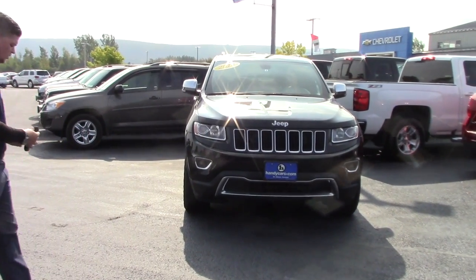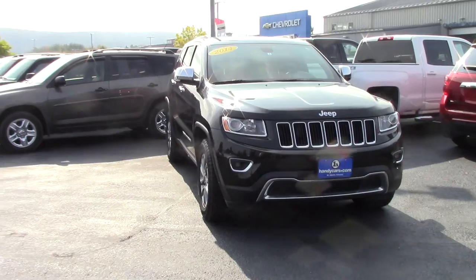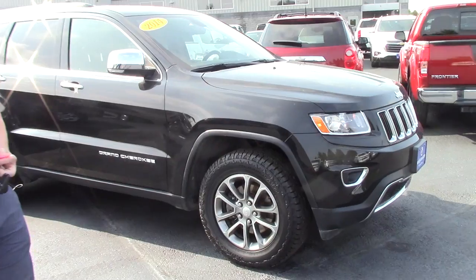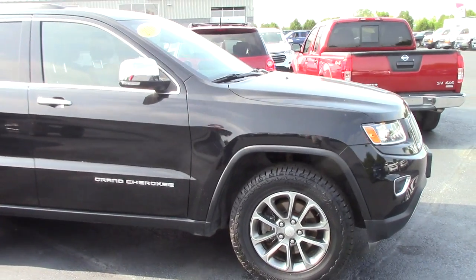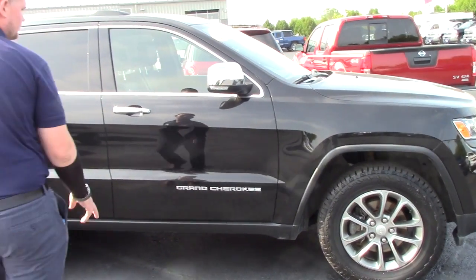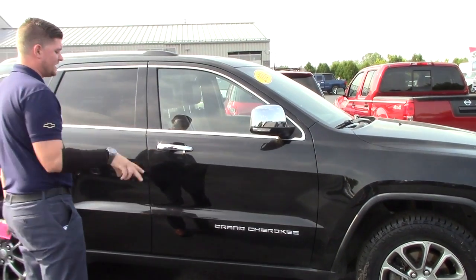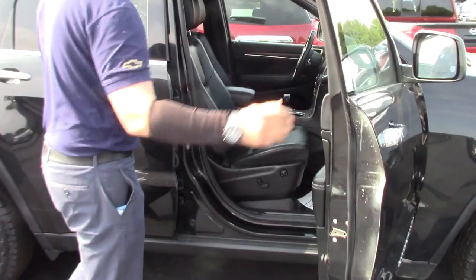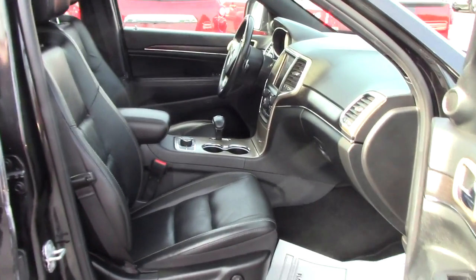It's pretty well loaded up, if I remember right. Comes equipped with remote start. Also comes with these aggressive looking Hankook Dynapro tires — kind of an all-terrain — which really sets this Jeep apart from other factory Jeeps that don't look nearly as good as this.